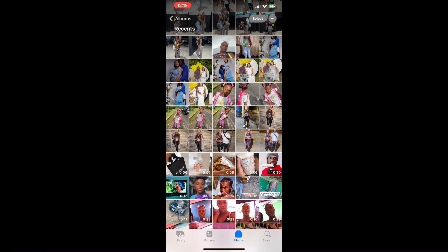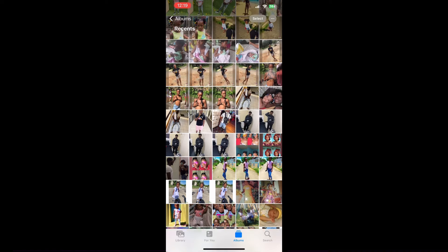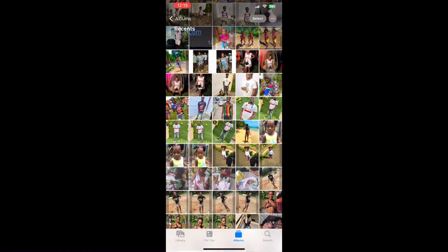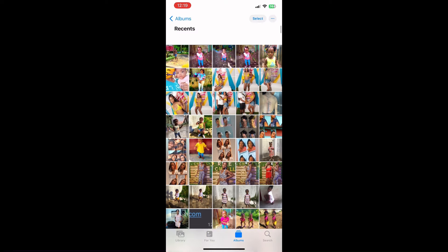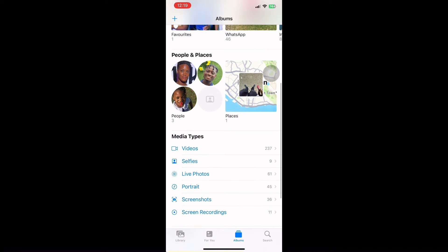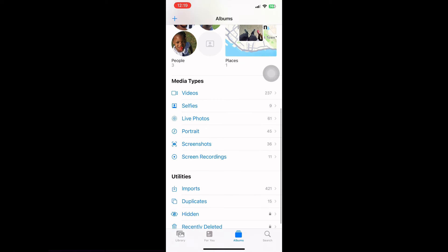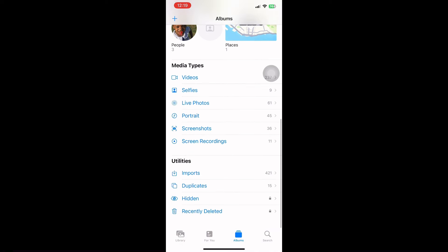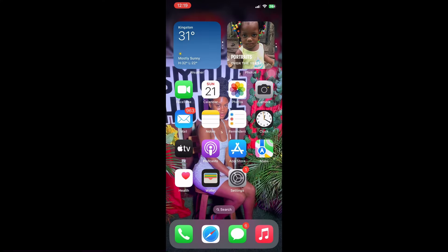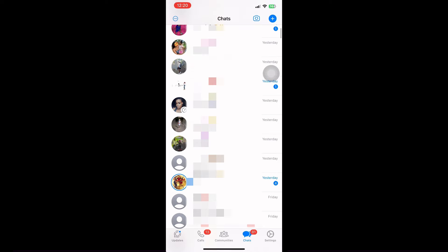Ever since I had a 7 Plus, I never got some of my pics out. I had it a long time on my 8 Plus. I recently changed my phone and got back some of my pics. Anyway, I have 237 videos, 9 selfies, 61 live photos, 45 portraits, 36 screenshots, 11 screen recordings, and 421 imports — iPhone to iPhone transfer.